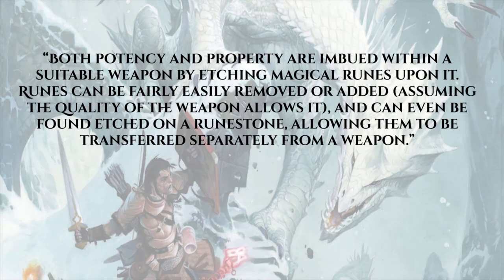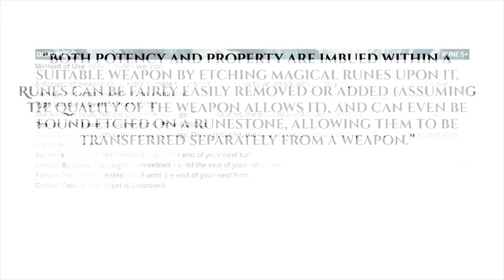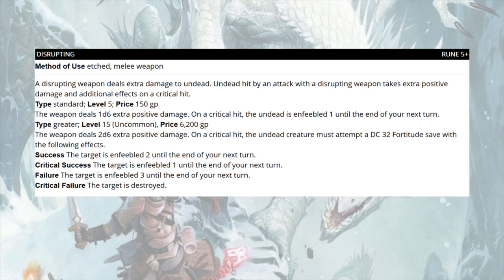Both potency and property are imbued within a suitable weapon by etching magical runes upon it. Runes can be fairly easily removed or added, assuming the weapon's quality allows it, and can even be found etched on a rune stone, allowing them to be transferred separately from a weapon — which is reminiscent of gems in socketed weapons and armor in Diablo. The first property we'll see today is Disrupting, etched on a melee weapon at rune level five.